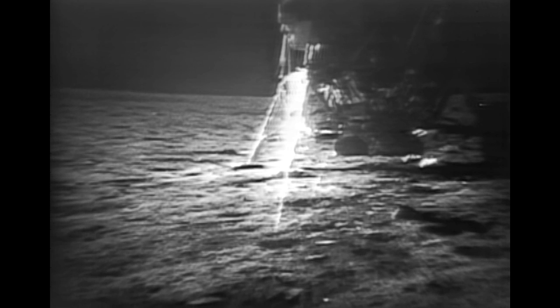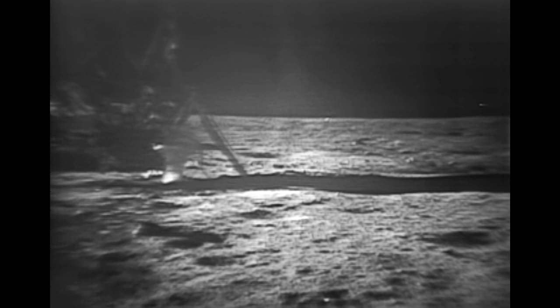Neil, this is Houston. The field of view is okay. We'd like you to aim it a little bit more to the right. Over. Okay, that's all the cable we have — all the way out. I'll start working on the silver. A little bit too much to the right. Can you bring it back left, about four or five degrees?